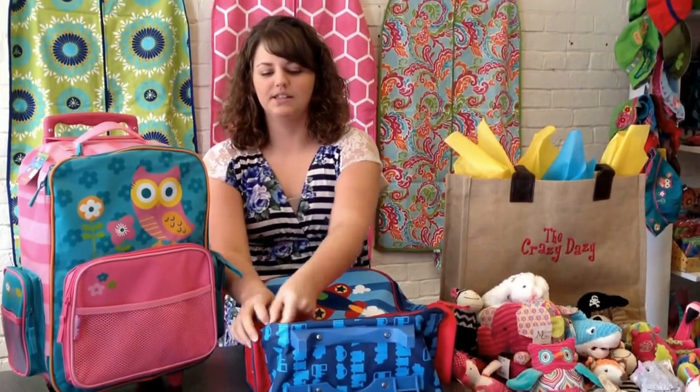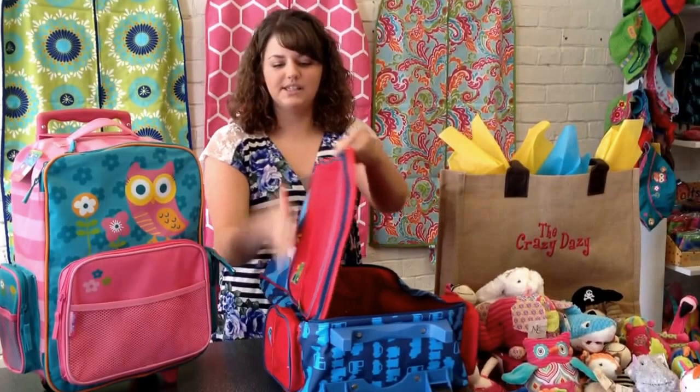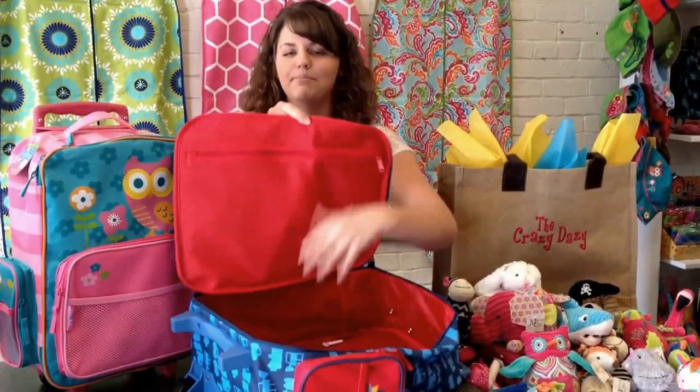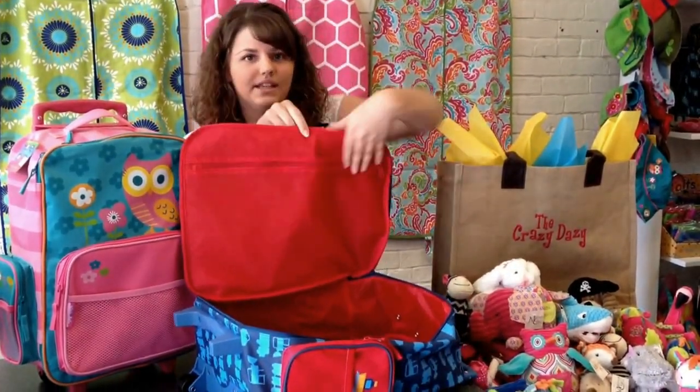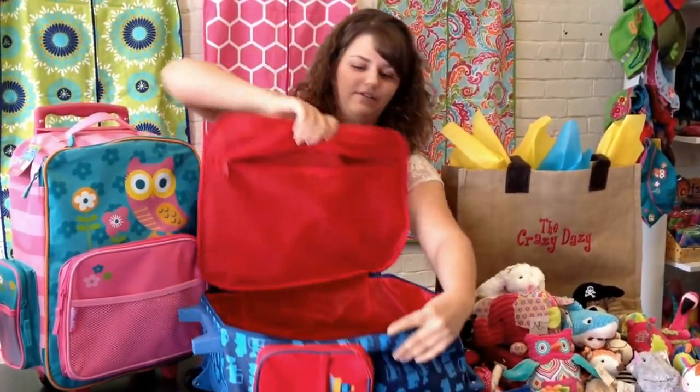Let me show you the inside. It opens to the side and has a mesh pocket on top that zips. It is big enough for all the things you need to go traveling.